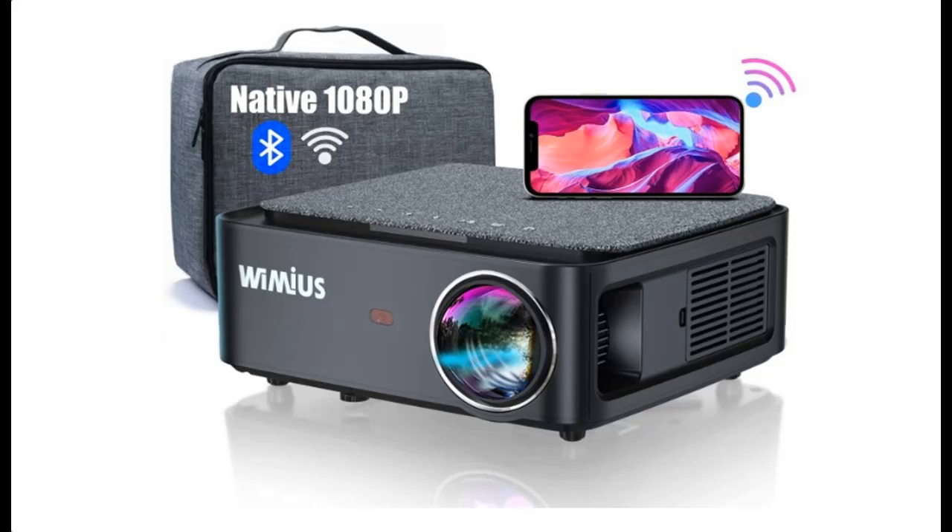Introduce Highlight Features and Overview Summary of Wymius K1, 7500 Lumens Video Projector, Native 1920x1080 LED Projector.